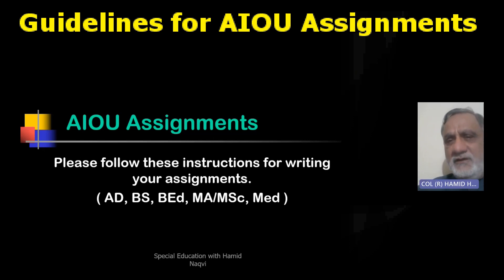The idea is that whatever reading material has been provided to you, supplemented by what is available on the internet and in libraries, you have to look at the questions in the assignments. Usually in the first assignment there are five questions, in the second assignment again five questions, and in the third and fourth, if they exist in that course, again five questions.